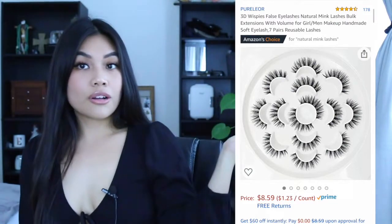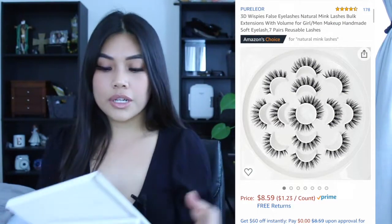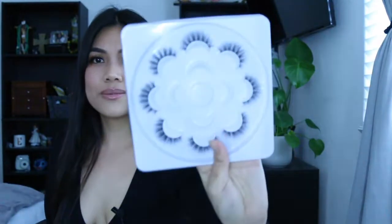As for what lashes I'm using — I wanted to try out a pack of Amazon lashes for cheap. I'll put a screenshot on screen of the price and name, but it's called Pearl or Professional Eyelash Designs and it comes in a pack. That's just what I'm wearing, so let's get on to the tutorial.